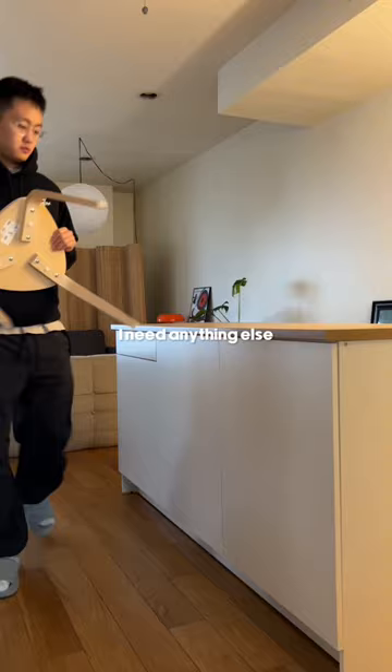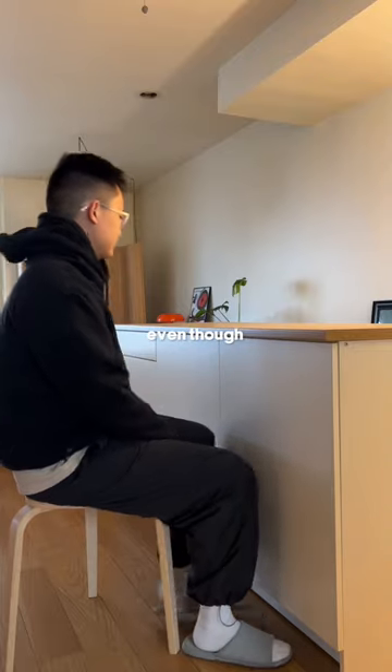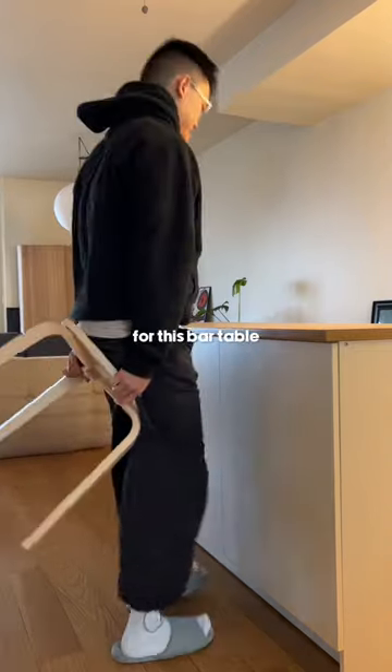Still trying to figure out if I need anything else. For example, some bar stools over here would be nice — just to have some extra seating, even though there's not too much of a ledge for this bar table.